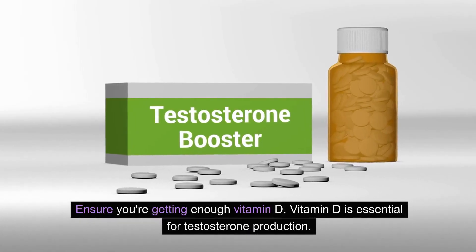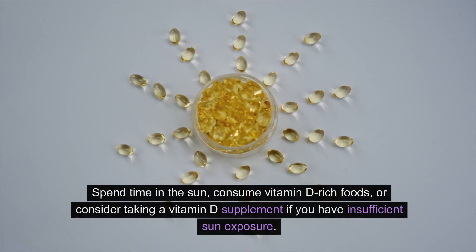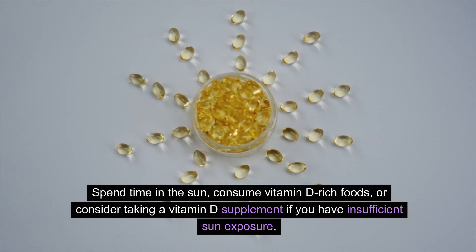Ensure you're getting enough vitamin D. Vitamin D is essential for testosterone production. Spend time in the sun, consume vitamin D-rich foods, or consider taking a vitamin D supplement if you have insufficient sun exposure.